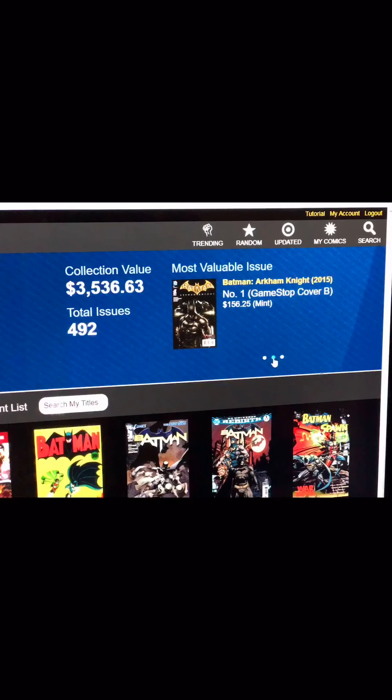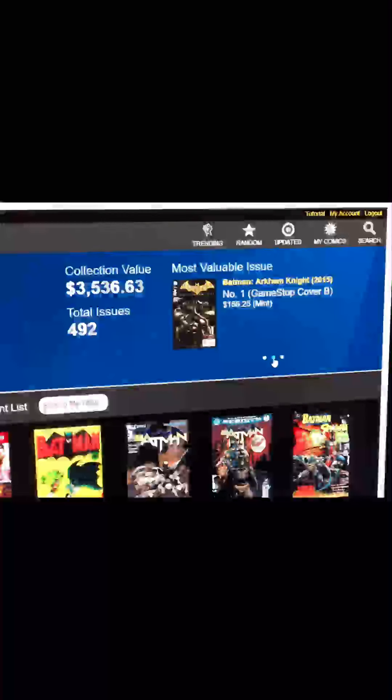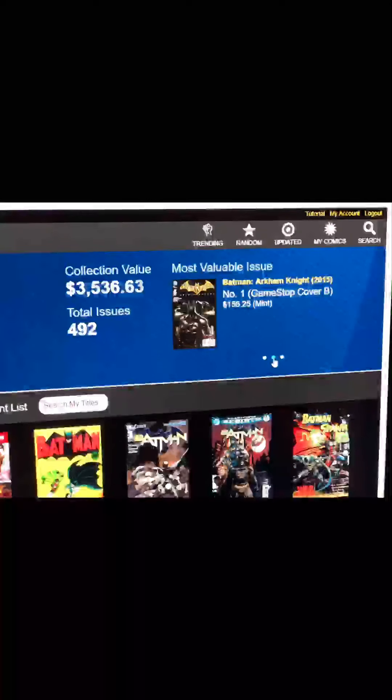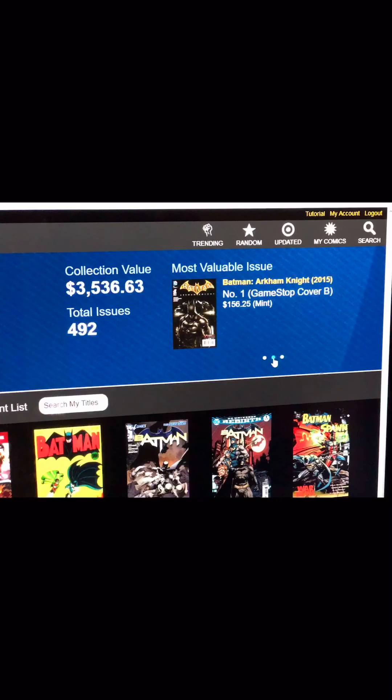This screenshot right here is currently my collection value and total number of issues — I still have some issues to input. As you can see, my most valuable issue is Batman Arkham Knight from 2015, number one GameStop cover B, at $156.25 in mint condition. That was actually a shocker to me. I thought some of my other ones, like my Spider-Man 361 or Amazing Spider-Man 299, would be more — but apparently this is worth more than that. Go check out zapkapowcomics.com.